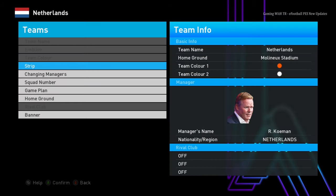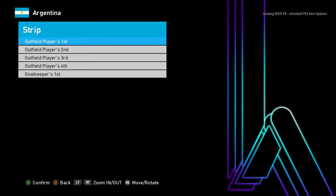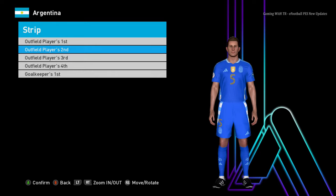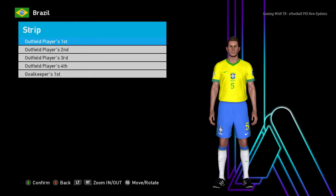Now let's see some Copa America teams. Here is Argentina — you guys can see the Argentina home jersey with the World Cup badge, here is the away jersey, and here is the goalkeeper jersey.